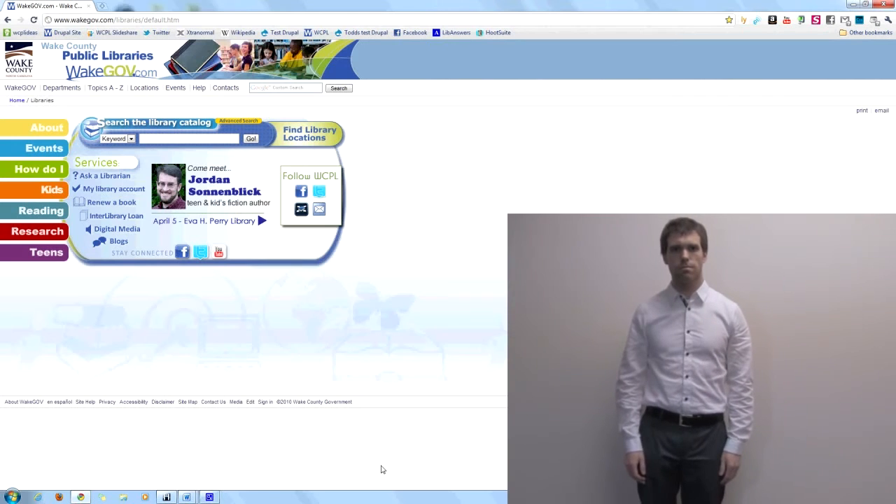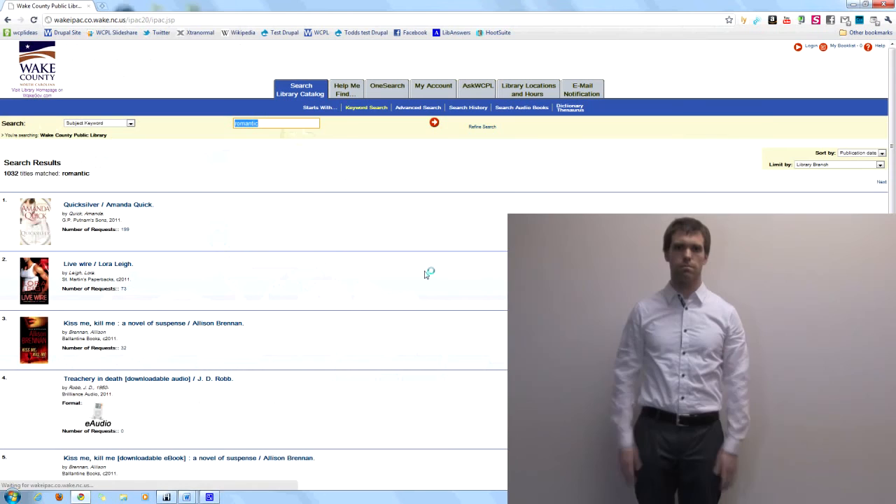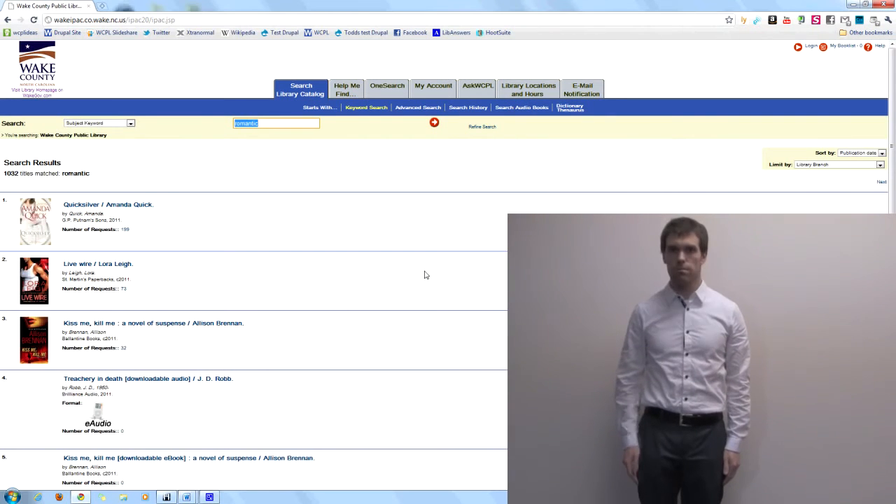For example, to search for romance, merely make a romantic gesture with your hands and face. To search for suspense, look scared and then surprised.